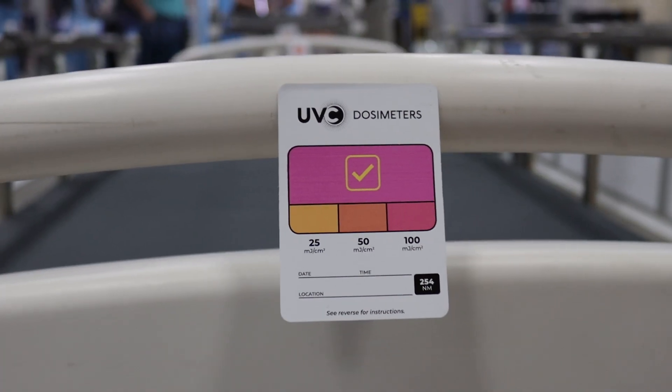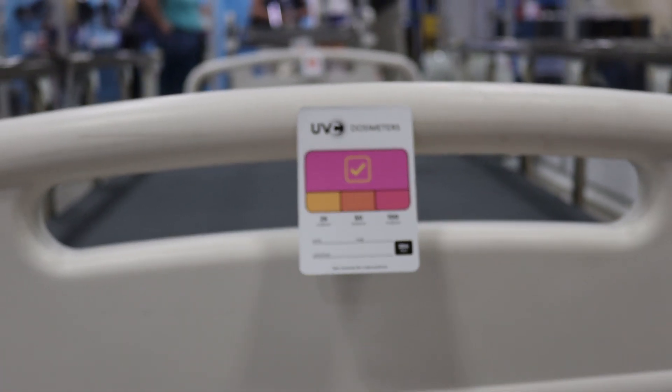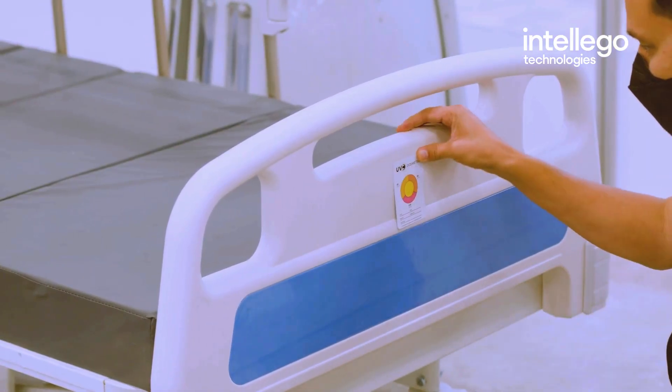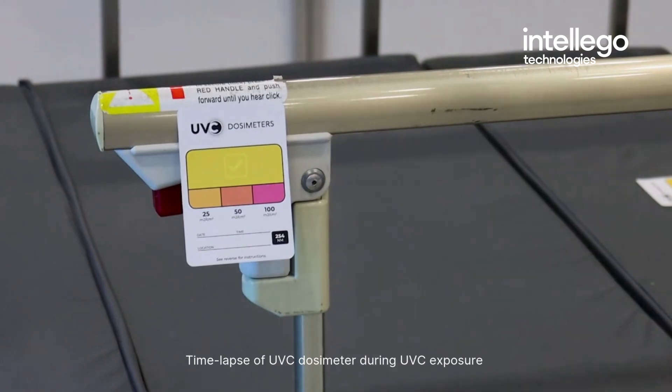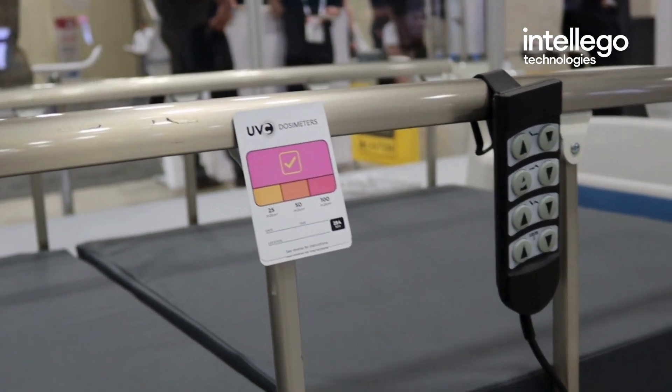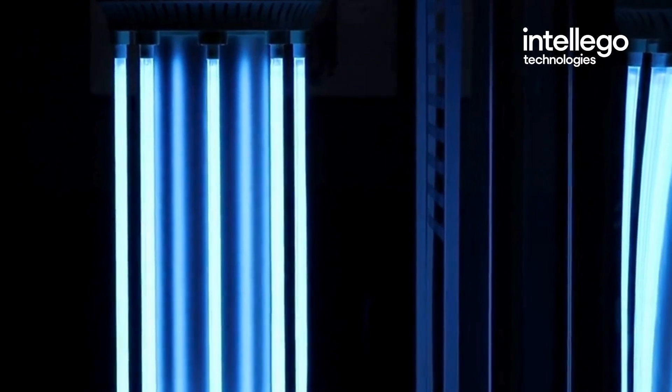UVC dosimeters are small, colour-changing cards that track how much UV radiation a surface has been exposed to. The centre of the card contains a special photochromic ink that reacts to UVC light. When exposed to UV radiation, the ink changes colour — usually from yellow, its starting colour, to orange, and then to pink. This all depends on the amount of UVC energy absorbed.